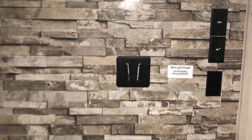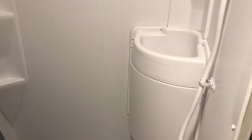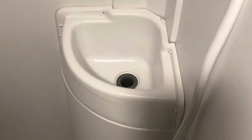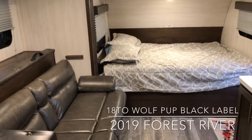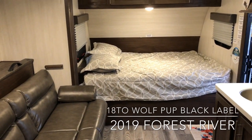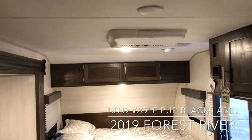Your hookup for TV in the back. Shower and toilet in the back, fantastic fan over top. You do have a sink in the shower as well. Queen bed up front, overhead storage, and the air conditioner.